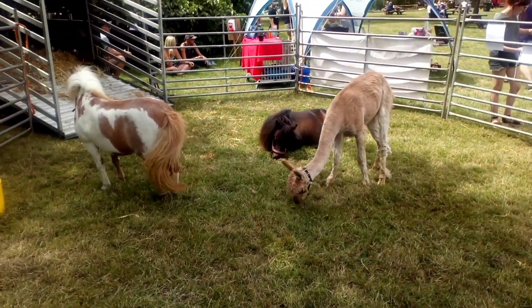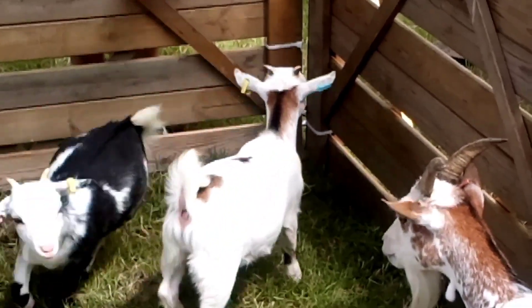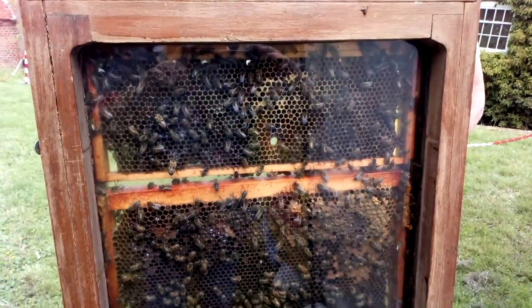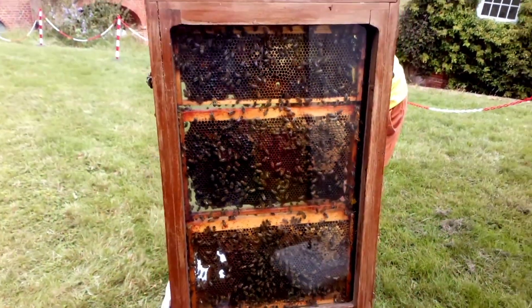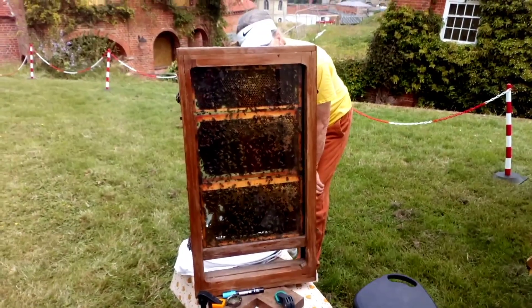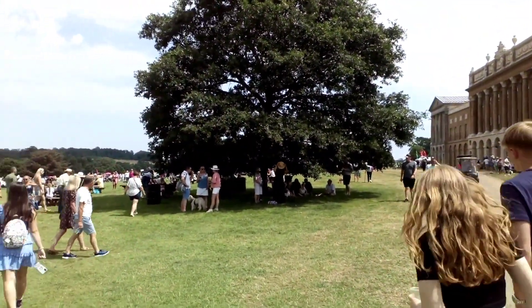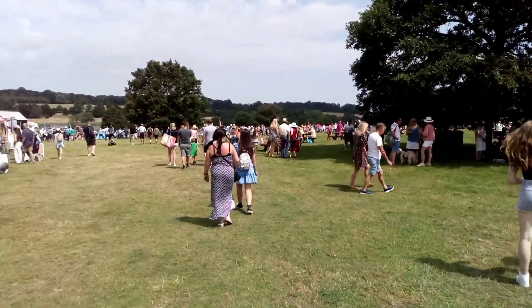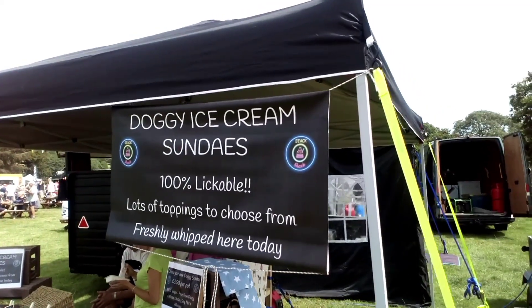Llamas. Shetland ponies. First glance I thought this sign said 'dodgy ice cream sundaes.'